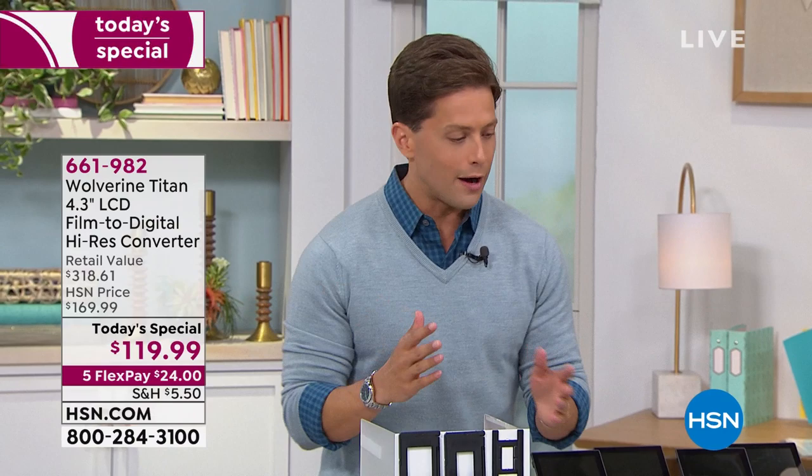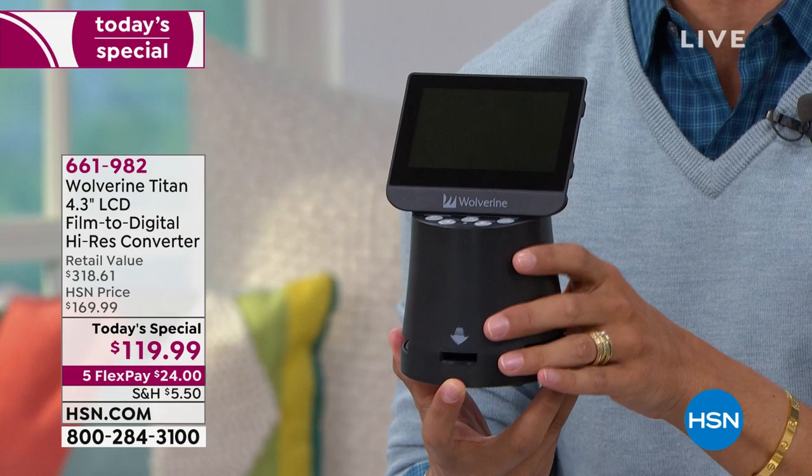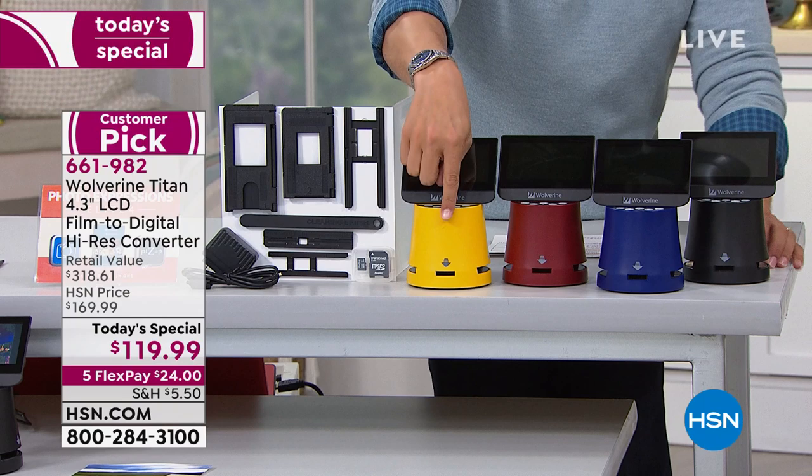With a one-of-a-kind customer pick standalone device that does not require an app and does not need to be plugged into a personal computer or tablet, you can have instant and immediate access. You can view your slides, view your negatives, digitize them, keep them, and then post them on Facebook, print books and albums. It's a wonderful one-of-a-kind simple plug-and-play concept from Wolverine. It's a customer pick, and today it's the biggest and best value we've ever done — the lowest price you'll find anywhere in America.